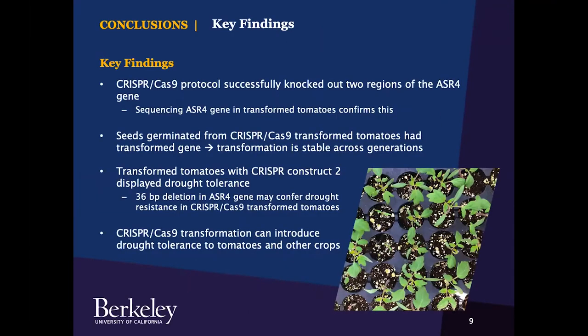Key findings and conclusions: I was able to successfully use the CRISPR-Cas9 protocol to knock out two regions of the ASR4 gene, confirmed by sequencing. Seeds gathered from transformed tomatoes and germinated also had the transformed gene, showing that the CRISPR transformation was stable across generations. The stress test results strongly support the role of the ASR4 gene in drought and heat stress response. Transformed tomatoes with CRISPR construct two showed drought tolerance, implying that the 36 base pair deletion in the ASR4 gene may confer drought resistance in CRISPR-Cas9 transformed tomato plants.